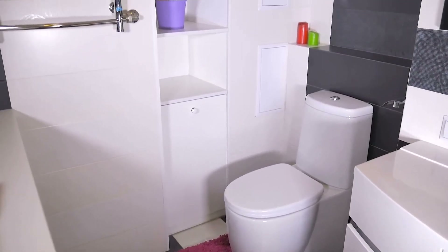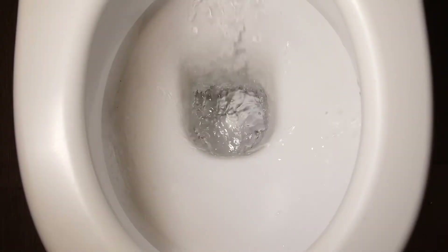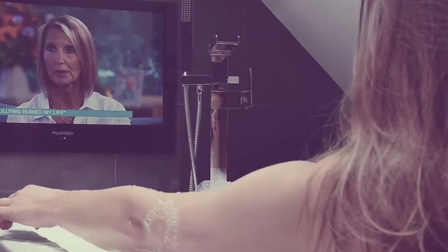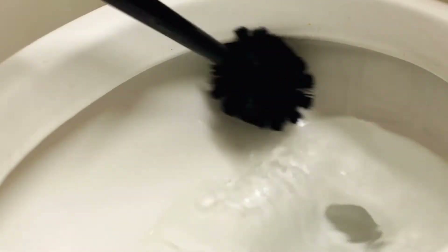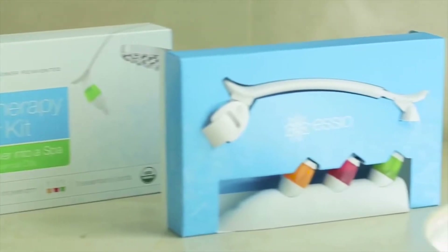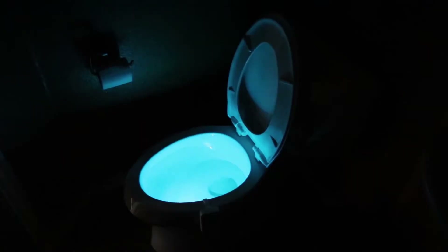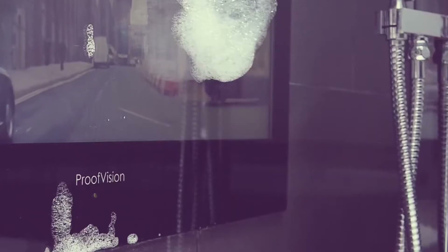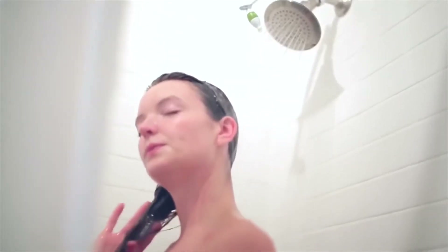The bathroom is definitely an underrated place in our home since we spend so much time there, but we rarely decide to invest in it. Sure, you've got the toilet and the sink, but there are so many useful gadgets for your bathroom that will make your life easier. We're talking about clever items that make the entire space much more pleasant, practical, and handy for you. So guys, from an amazing shower speaker to a waterproof TV, here are the top 10 bathroom gadgets that'll change your life.